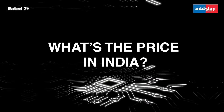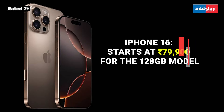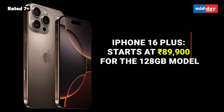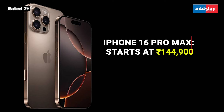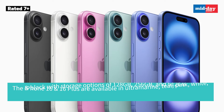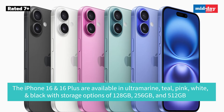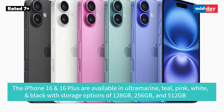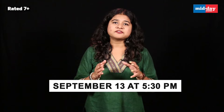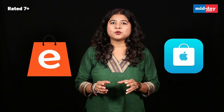Now let's talk about the price of these newly launched models. In India, iPhone 16 starts at Rs. 79,900 for the 128GB model, and iPhone 16 Plus starts at Rs. 89,900 for the 128GB model. The iPhone 16 Pro Max starts at Rs. 1,44,900. The iPhone 16 and 16 Plus are available in Ultra Mine, Teal, Pink, White, and Black, with storage options of 128GB, 256GB, and 512GB. For all iPhone fans in India, you can start pre-ordering the iPhone 16 series from September 13 at 5:30 PM. The official sale kicks off on September 20, and you'll be able to grab one from major e-commerce sites or the Apple Store, both online and offline.